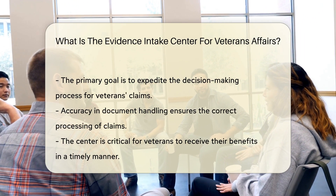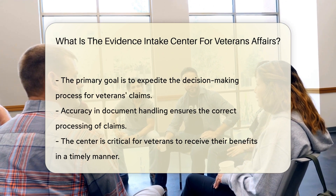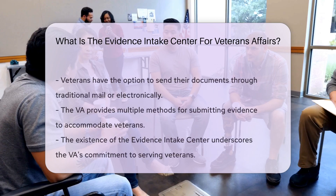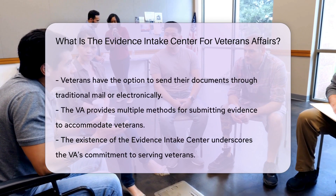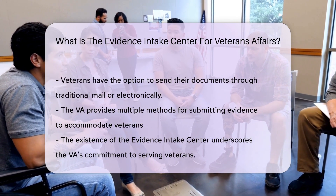The goal is to streamline how evidence is received and recorded. This helps speed up the decision-making on veterans' claims. But it's not just about speed — accuracy is key. The center ensures that the right documents reach the right claims processors, which is a crucial step in helping veterans receive their benefits.